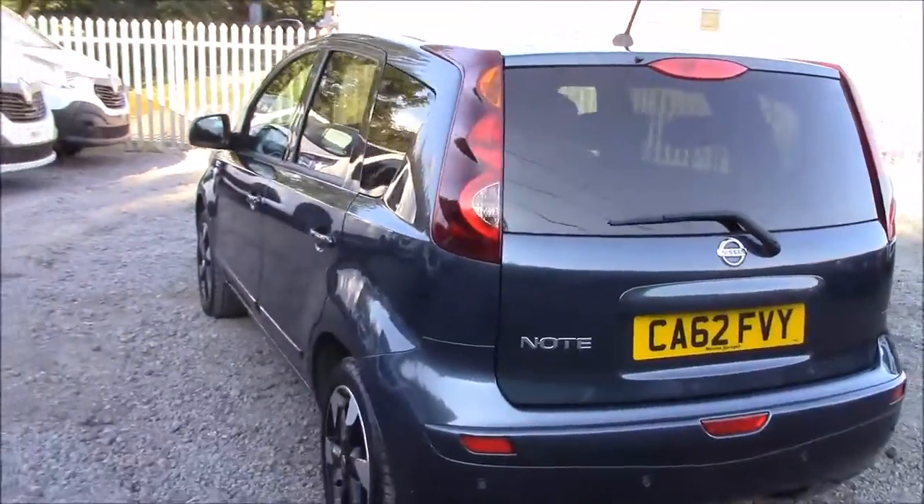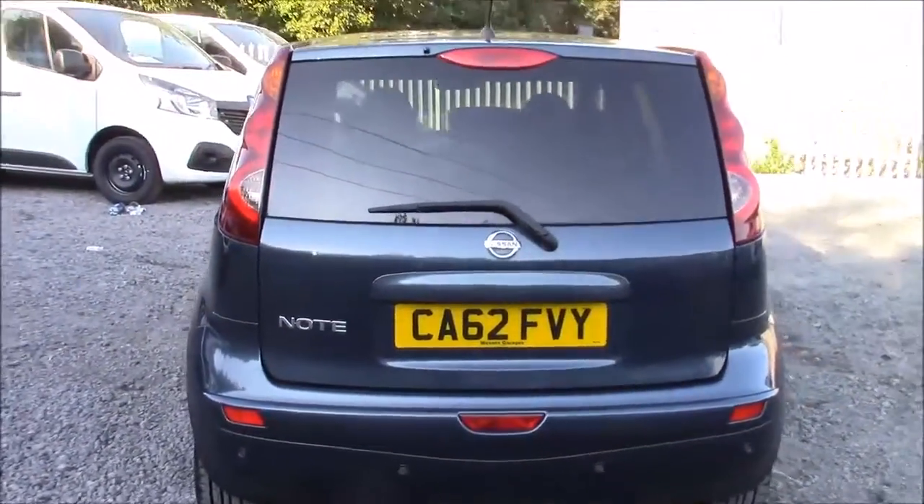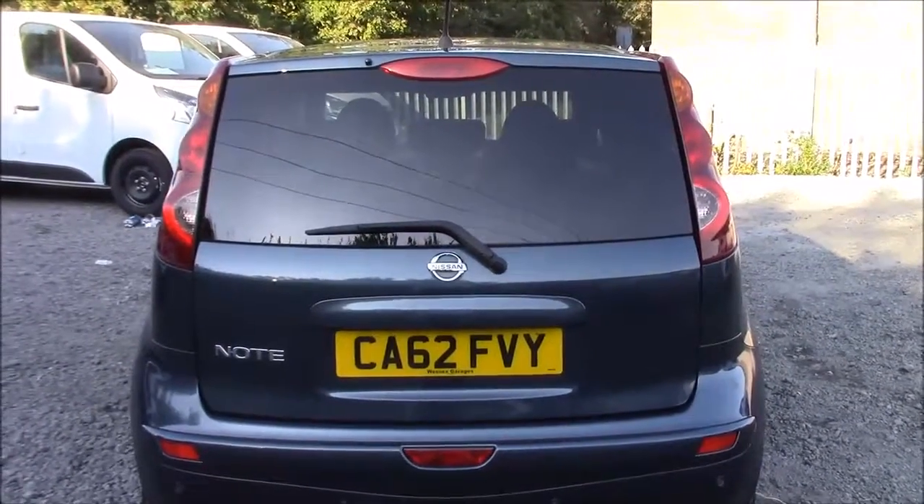Moving along to the rear, you can see this car is fitted with privacy glass. This not only enhances protection against harmful UV rays, but also helps to keep the car cooler on those warmer days and increases the overall styling of the car.